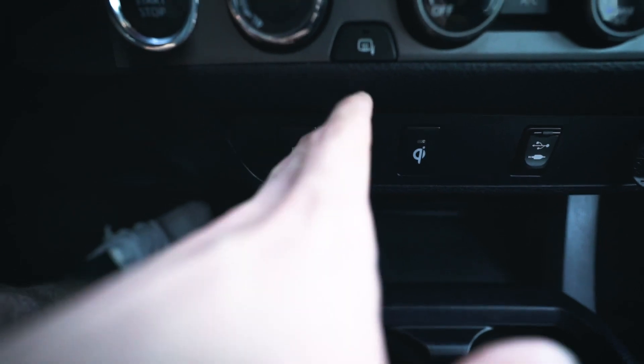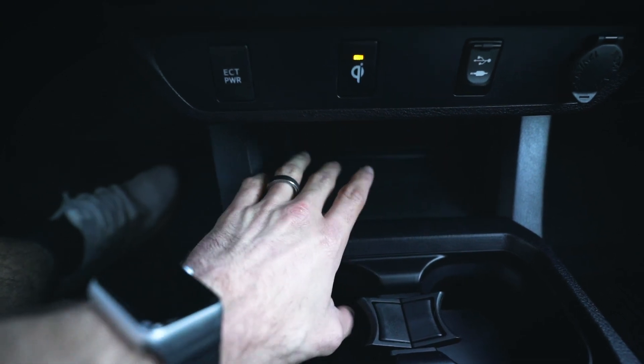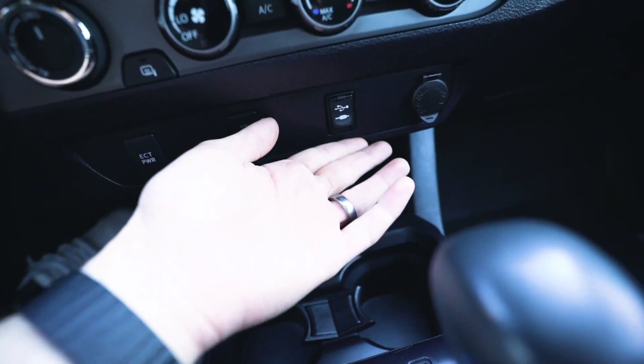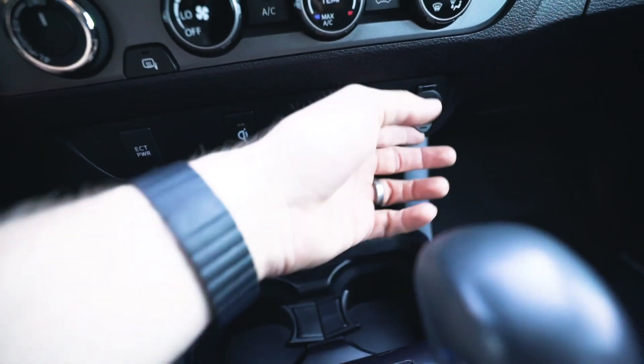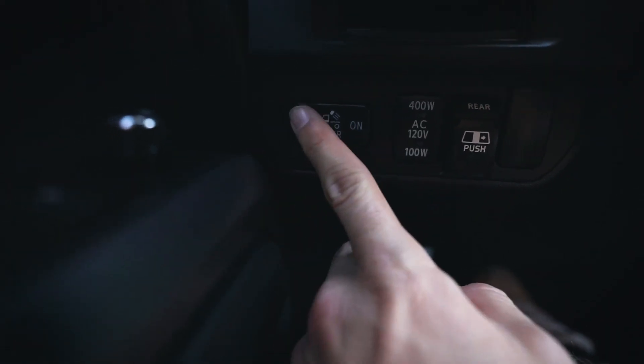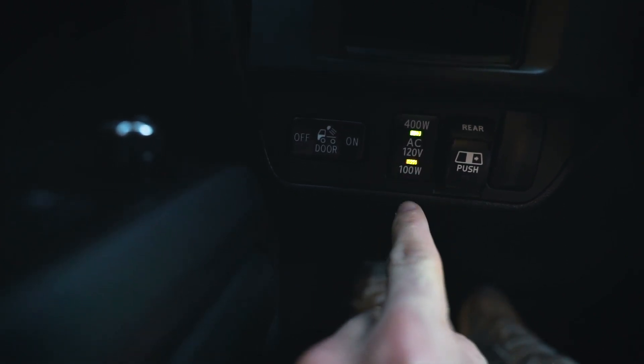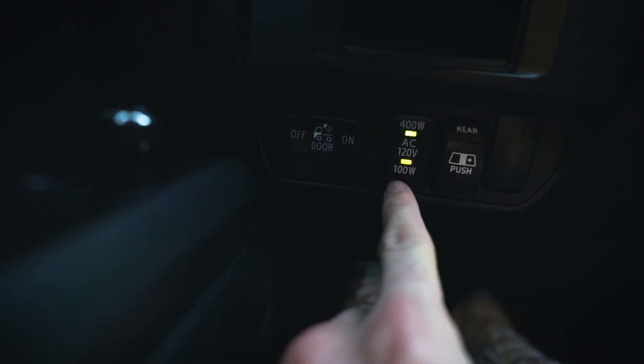This button is for tow power — if I wanted to tow something and plug in a trailer, this gives it power. This button activates the pad down here, which is wireless charging for my phone. Wireless charging built right into the car! And down here, if I didn't want to use wireless charging, I've also got an aux and USB input, as well as a regular cigarette lighter. Coming around to the other side, this controls my bed lights on the back of the truck, so I can light those up at nighttime if I need to get something out of the bed.